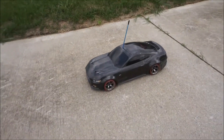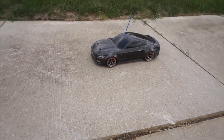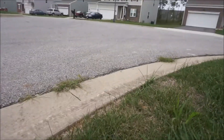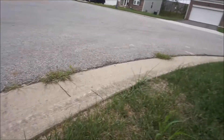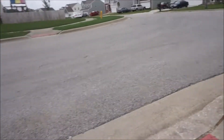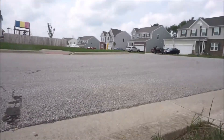Battery is charged! The drift tires are on - yay! I'm going to set the camera in the grass... actually there's a spider so I'm setting it over here. Sorry for the wind.